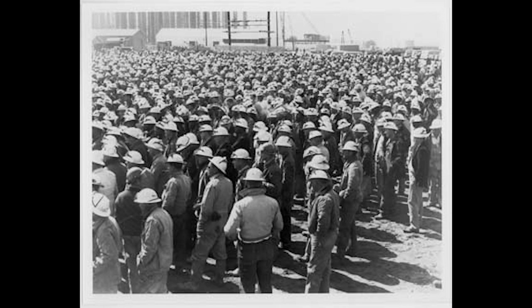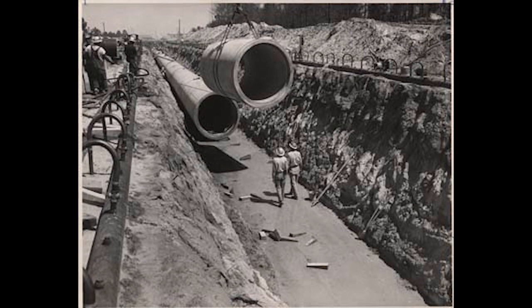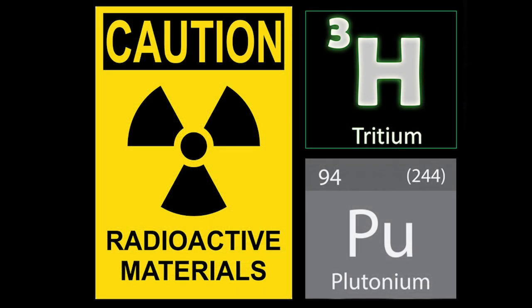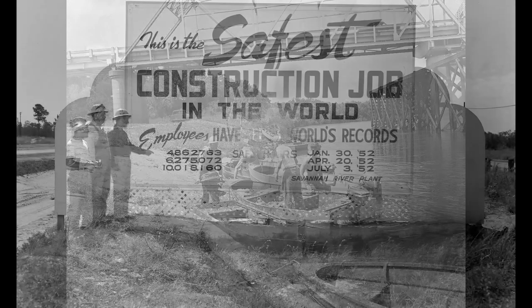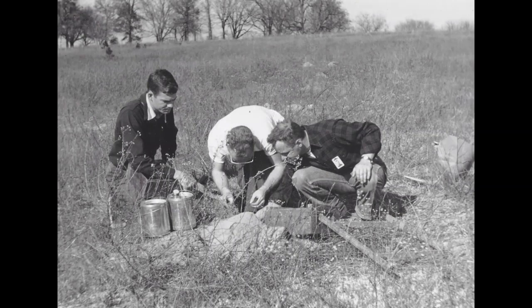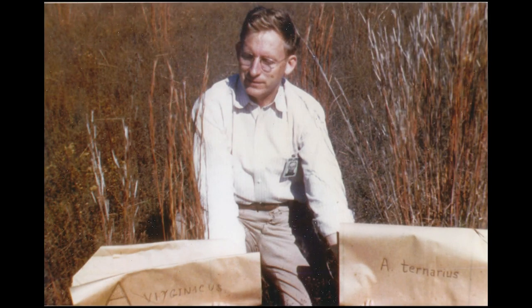Locals called the Savannah River Plant the bomb plant, but no bombs have been created here. Two key radioactive ingredients in hydrogen bombs would be processed at this facility: tritium and plutonium. In 1951, the Atomic Energy Commission became concerned with the environmental impacts that may be occurring. They invited several universities to conduct baseline studies of the ecosystems found on site. These universities performed their research and left, but not Dr. Eugene Odom from the University of Georgia. Dr. Odom saw an opportunity, had an idea, and presented it to the Atomic Energy Commission.